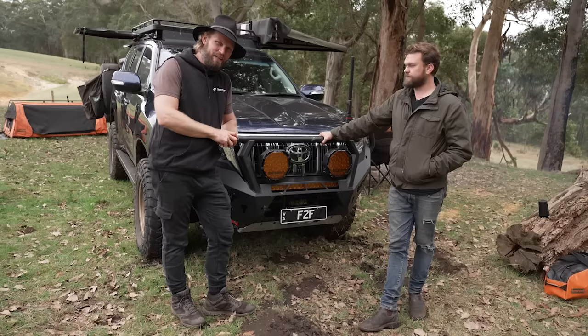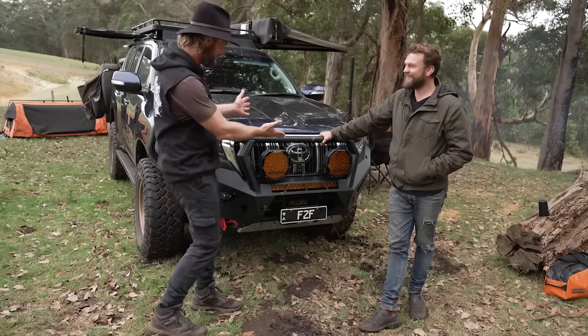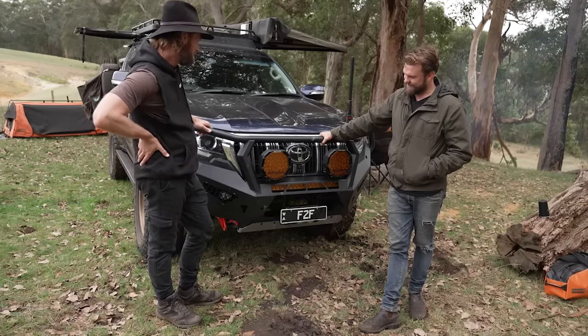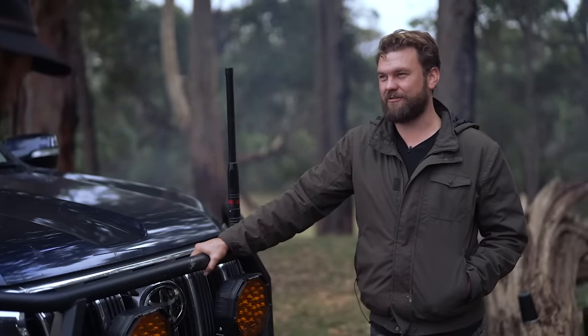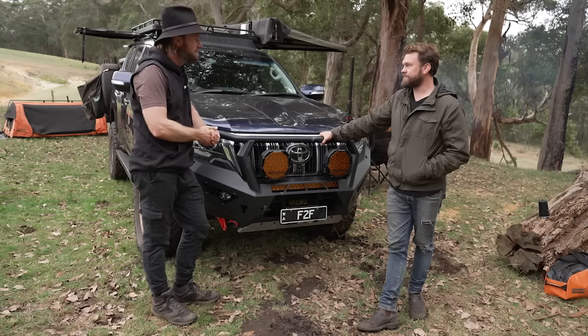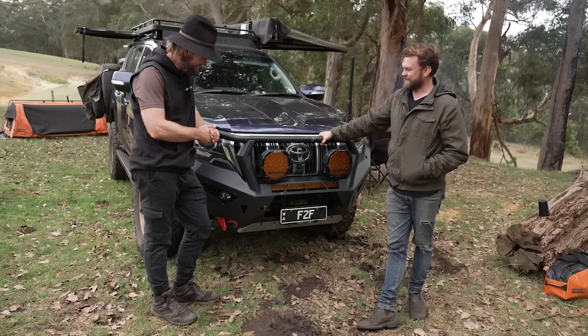Here we are with a vehicle that is stationary, yet it looks like it's moving. I did try and make it look like it was going fast while standing still. It's a little bit of an American influence - the amber lights, the gold wheels, all that kind of stuff. It looks a bit American but cool with an Aussie twist on a Japanese vehicle. Very multicultural.